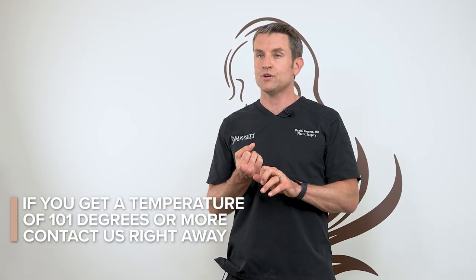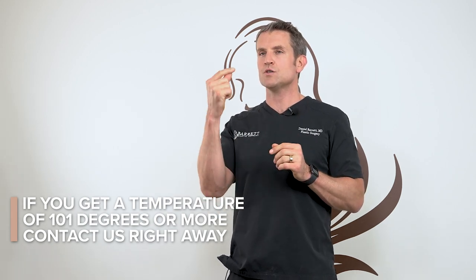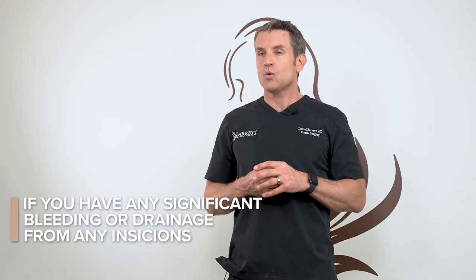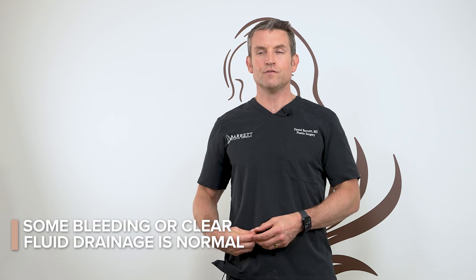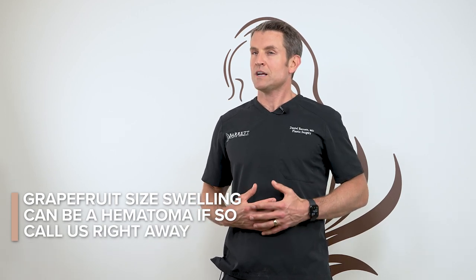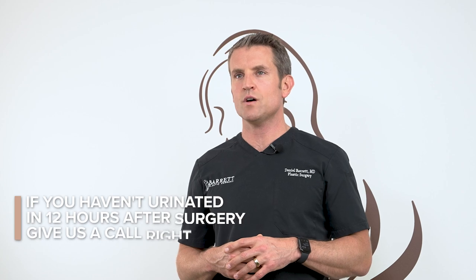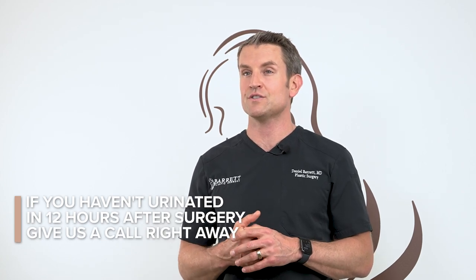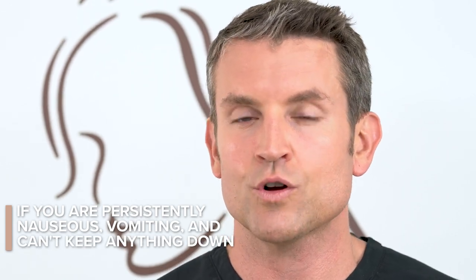If you're having a fever over 101 degrees, give us a call. Normal body temperature varies from 97 to 99 degrees — once it goes over 101 degrees, that's a potential problem. Also, if you have any significant bleeding or purulent drainage from any of your incisions, let us know. A little bit of bleeding or clear fluid is normal from a liposuction procedure, but if you're getting a lot of bleeding or swelling in the abdomen — like grapefruit-sized swelling, not generalized swelling — that could be a sign of a hematoma. If you haven't urinated within 12 hours after surgery, give us a call or call 911 or go to the nearest emergency room. If you are persistently nauseous, vomiting, and can't keep anything down, give us a call or go to the nearest emergency room.